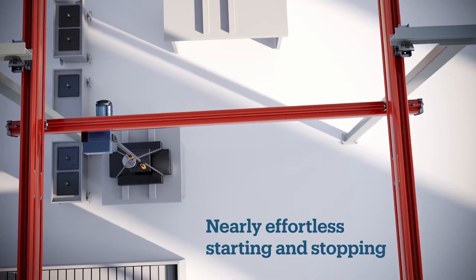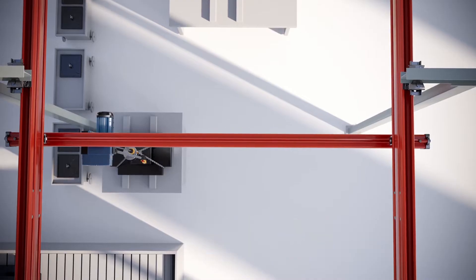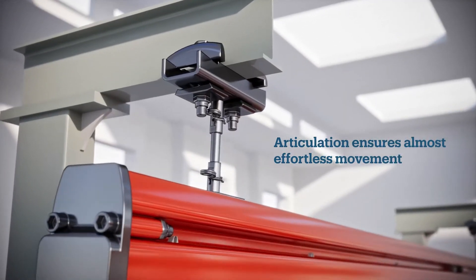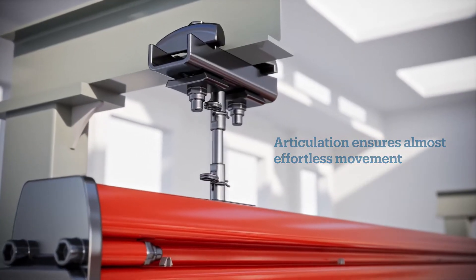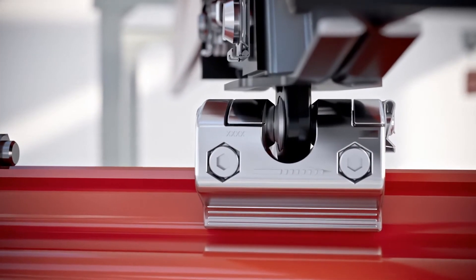Unlike rigid systems, non-rigid systems move easily, especially when the load is near the end of the bridge. Articulating runway suspension allows the track to move, matching the skewing of the crane, preventing binding. The crane suspension has an articulating ball joint, ensuring movement is smooth and easy.